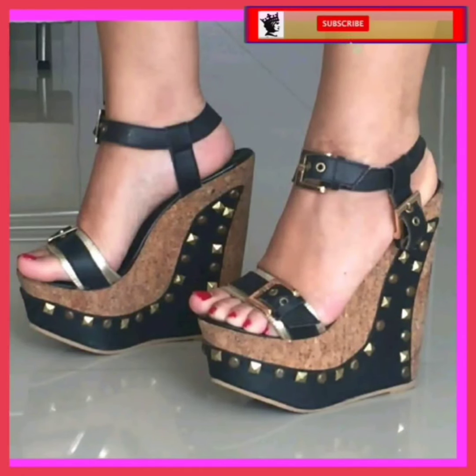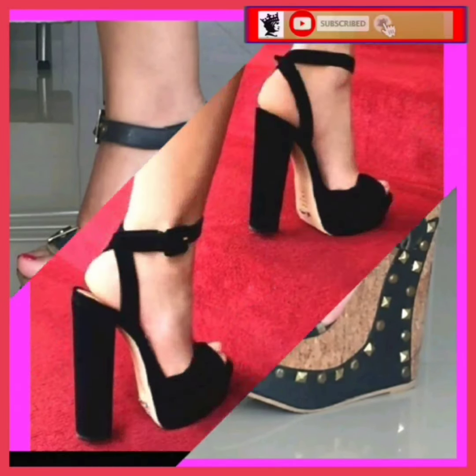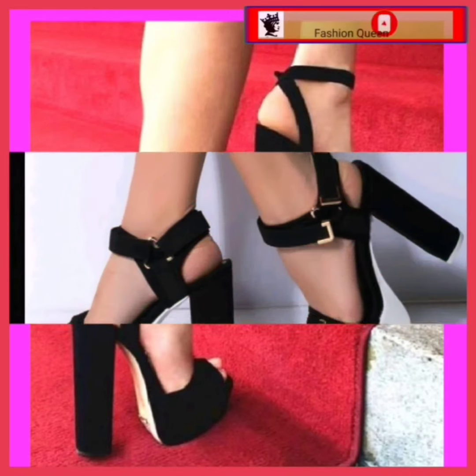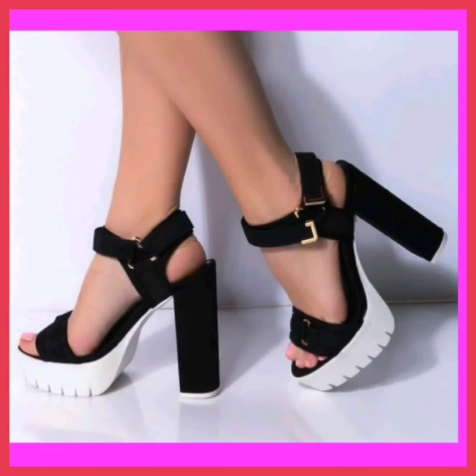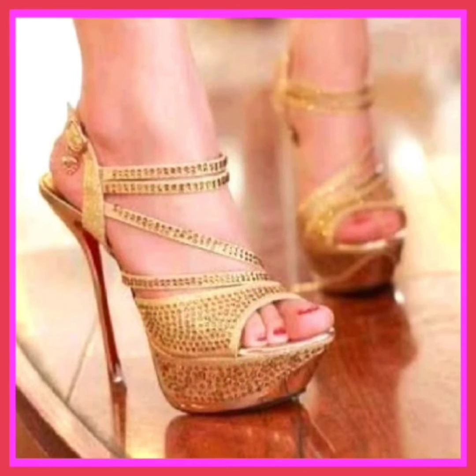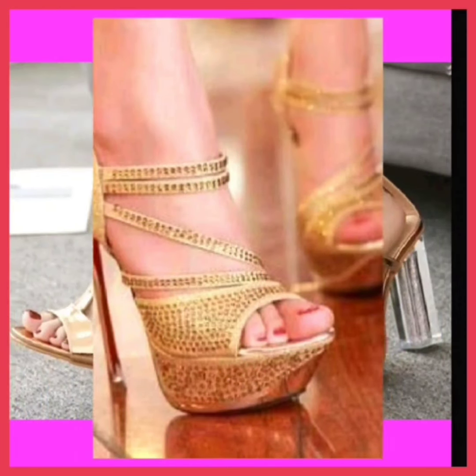Hey guys, assalamu alaikum, how are you? I hope you all are fine and spending a beautiful day with great health. In this video you'll see some mixed type of heels — some high pencil heels, some platform heels, and some block heels in really beautiful designs and different color combinations.